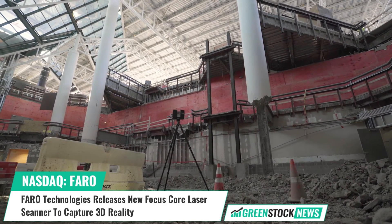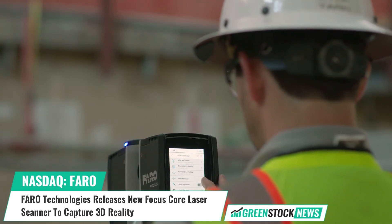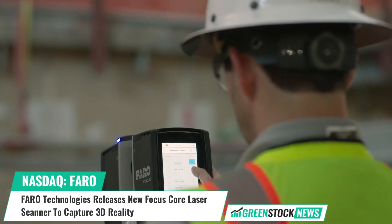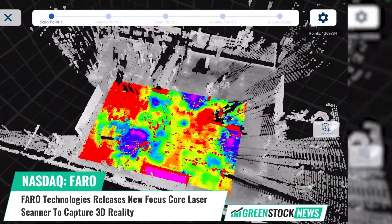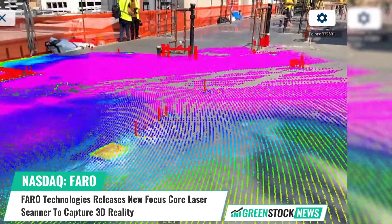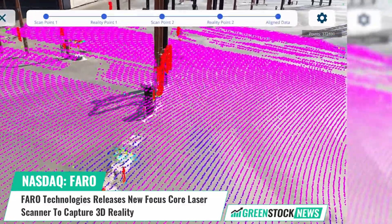Faro Technologies serves the 3D Metrology, AEC, O&M, and public safety analytics markets. For over 40 years, the company has been a pioneer in bridging the digital and physical worlds through data-driven reliable accuracy and precision. Shares of Faro Technologies trade on the NASDAQ under the ticker symbol FARO.